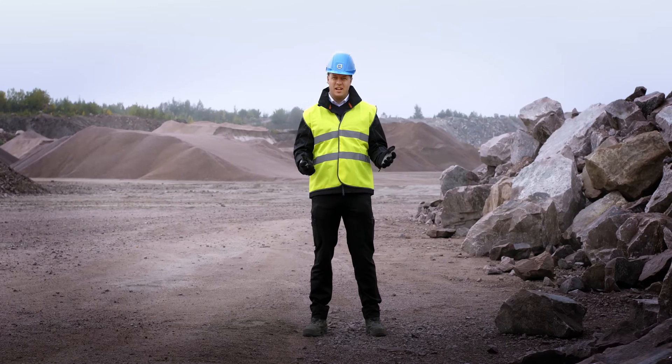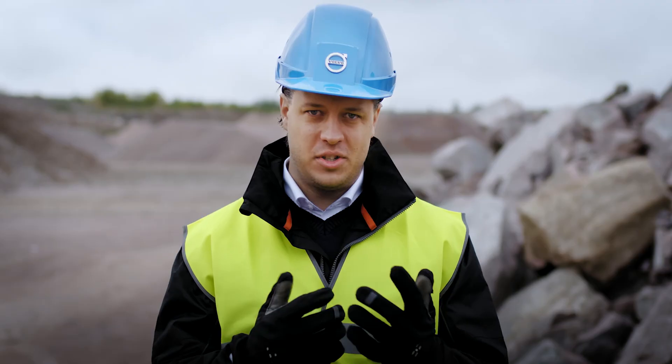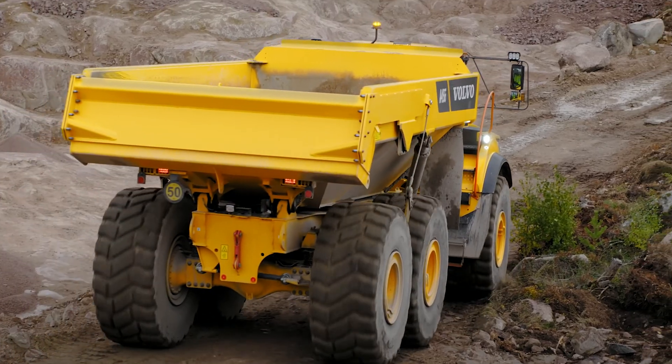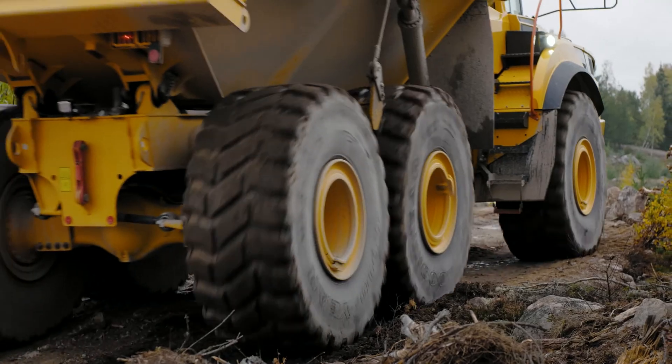When operating on less challenging haul roads, the cruise control will help you maintain a desired speed. This function is really nice to have on those long hauls. And how about when operating on more uneven ground? It can be a struggle to keep a steady speed, with a bouncy ride causing your foot to go up and down on the accelerator.